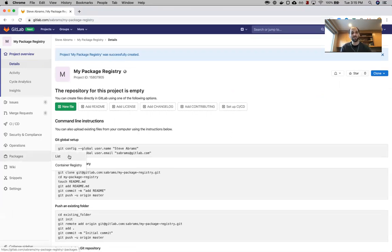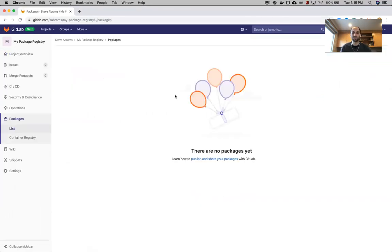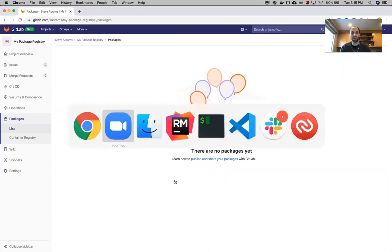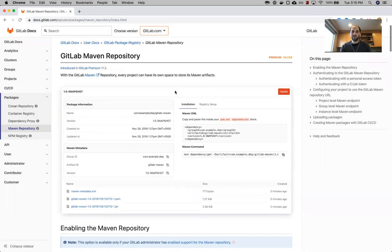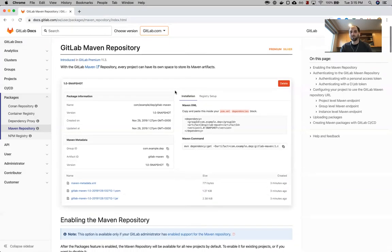If we take a look at our current package section we can see there's no packages yet. Let's start out with Maven. I've already got some projects ready to go for Maven, Conan, and NPM. I'm not going to go into how to create new packages in each one of them — I'm going to show, if you have one ready to go, how you can push them all to the same place.